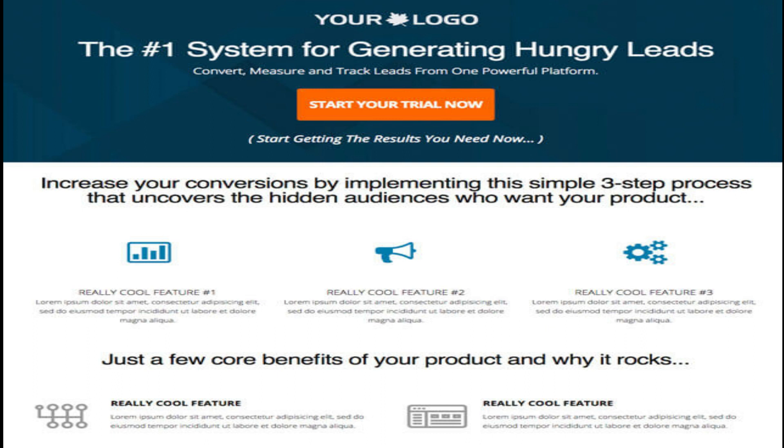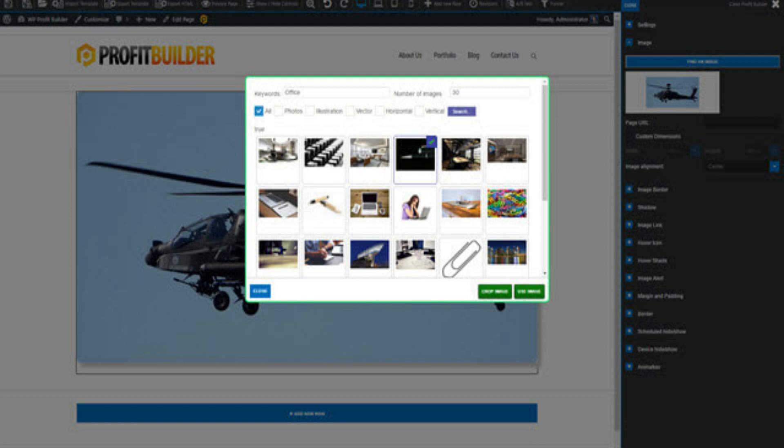As a welcome gift, you can get exclusive access to a special template of the Profit Builder sales page — plus this very page you are looking at right now. How cool is that! Important: this exclusive bonus is only available for a short time.